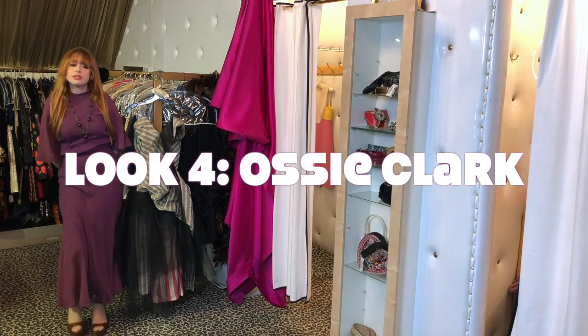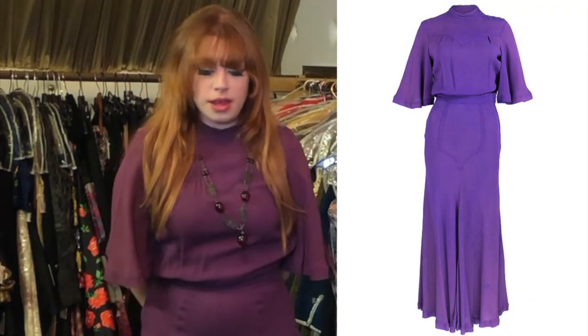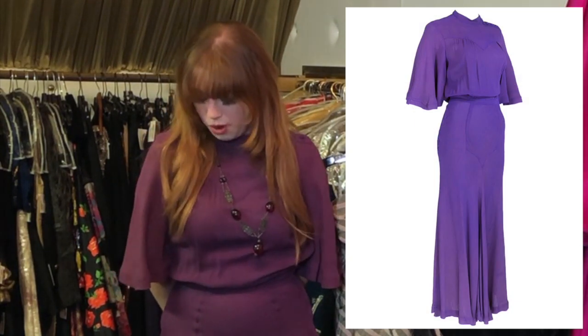This is Ossie Clark. I decided to style it super simple as well, since the cut and shape just says a lot itself. I'm still wearing my faux croc platform shoes, and it's paired with a simple sixties necklace.